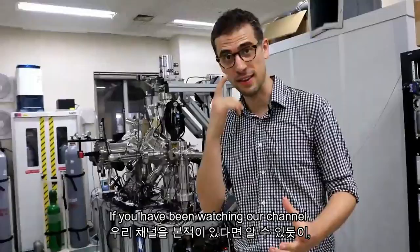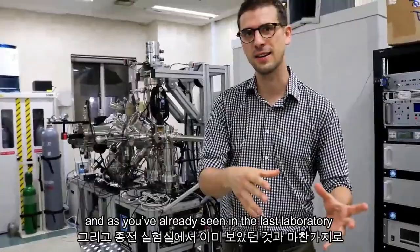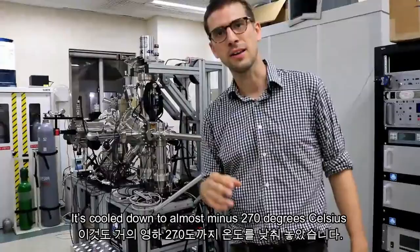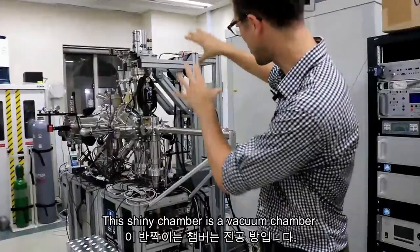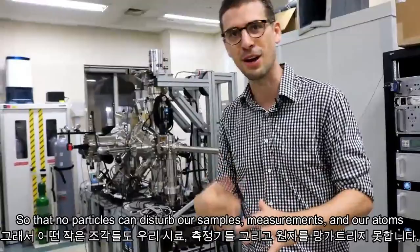As you've already seen in the last laboratory, it's cooled down to almost minus 270 degrees Celsius. It's also in a shiny chamber — a vacuum chamber that has almost the same pressure as in outer space, so that no particles can disturb our sample, our measurements, and our atoms. With this we can indeed make images of single atoms in a very controlled environment.